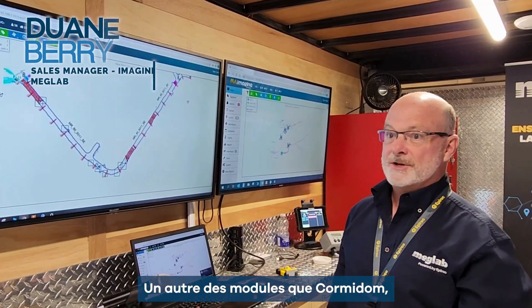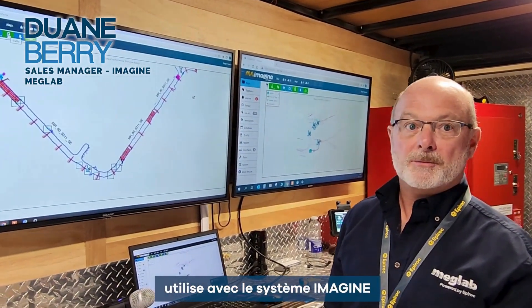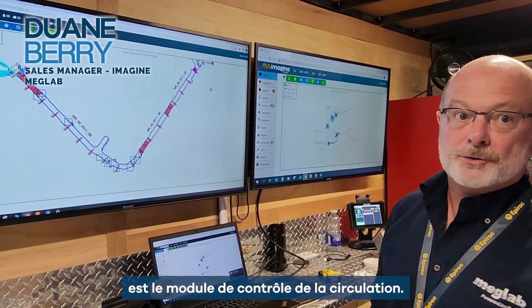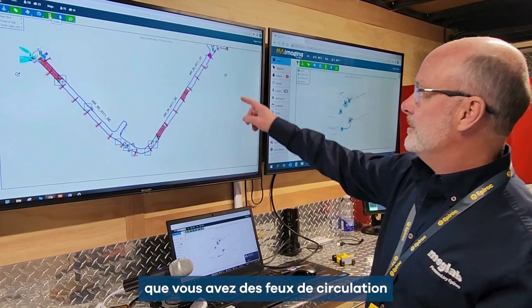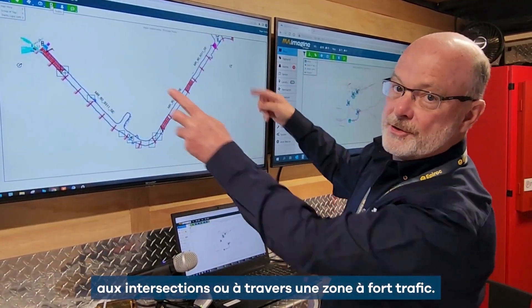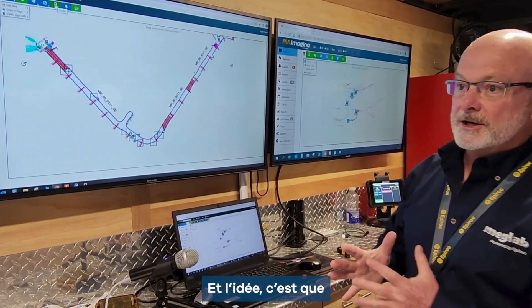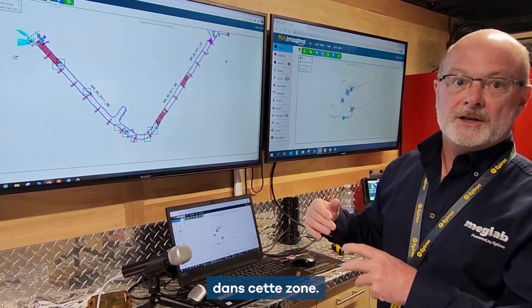Another one of the modules that Cormoridam, the Dominican Republic, is running on their Imagine system is the traffic control module. The traffic control module is set up such that you have traffic lights at intersections or through a high-traffic area. The idea is that you don't want to have too much congestion in that area.